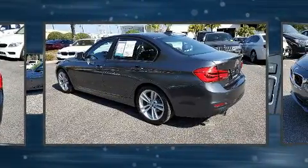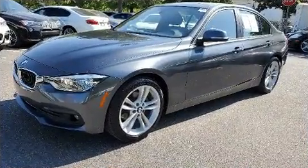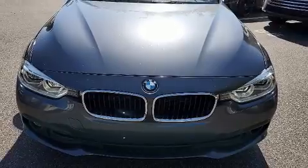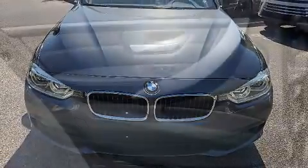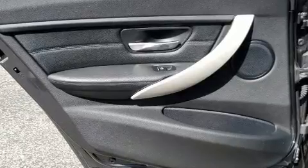Top features include power windows, adjustable headrests in all seating positions, power front seats, an automatic dimming rearview mirror, automatic dimming door mirrors, heated seats, power moonroof, and seat memory.